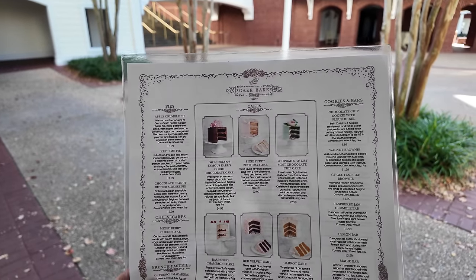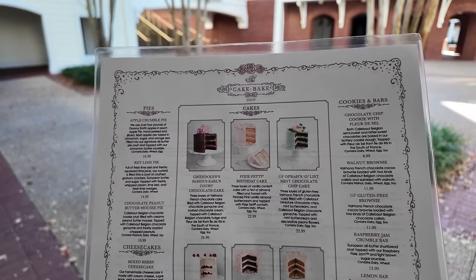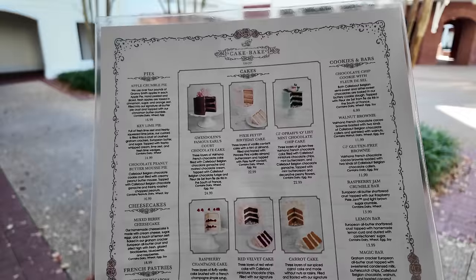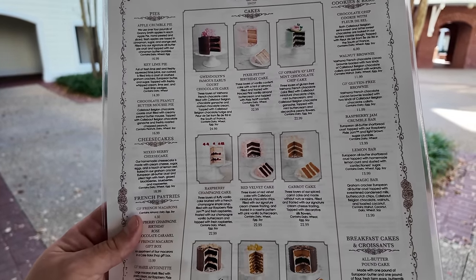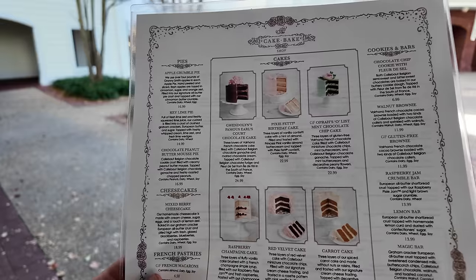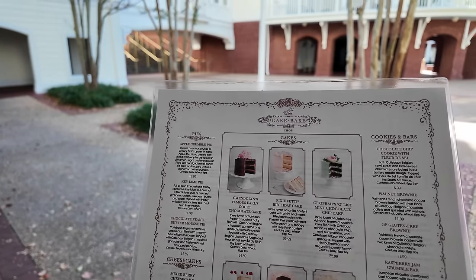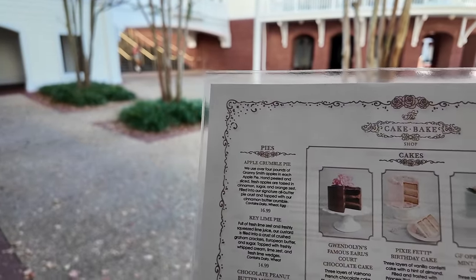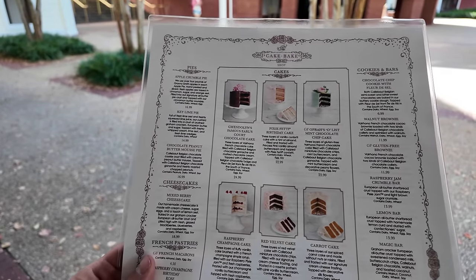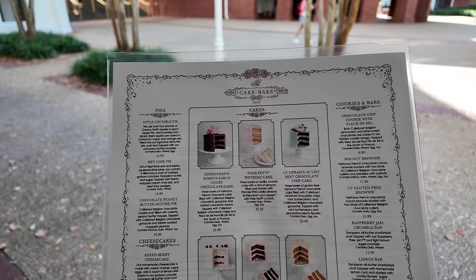Here is a look at the menu for the bakery — they have so many sweet treats and so many different types of cakes. The slices range from $22.99 to $24.99. They've got carrot cake, pumpkin cake, millionaire cake, raspberry champagne cake, Oprah's O'List mint chocolate chip cake, birthday cake, and even a nice little slice of chocolate cake. Then they've got pies — key lime, chocolate peanut butter mousse — and cookies. It all looks amazing and we'll probably try some of this later on after we sit down and have dinner.